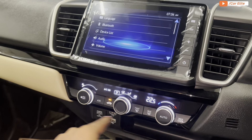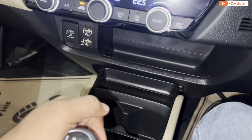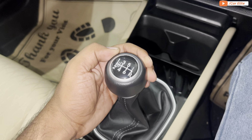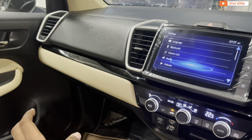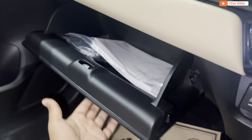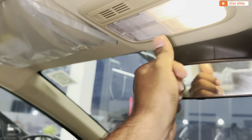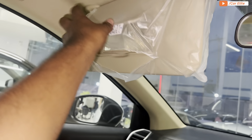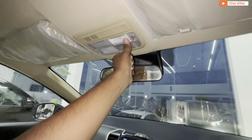You have a hazard button, auto AC controls, and a power socket. There is storage space in the center console, handbrake placement, and armrest with storage space. The interior features a piano black and beige color scheme. You get halogen cabin lights and a vanity mirror on both the driver and co-driver sides.